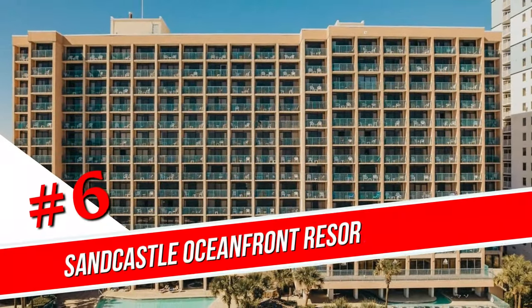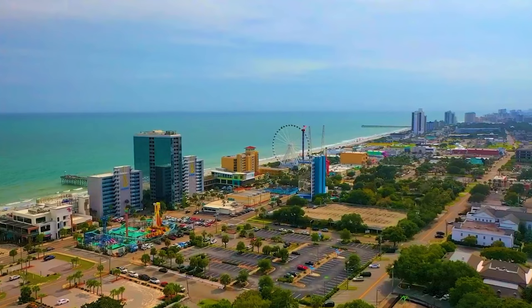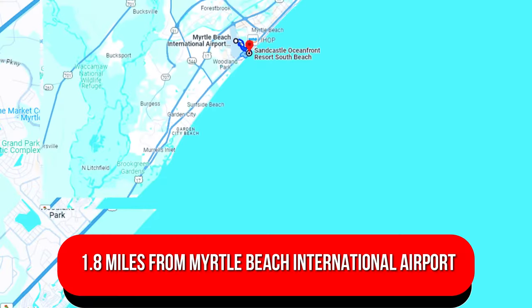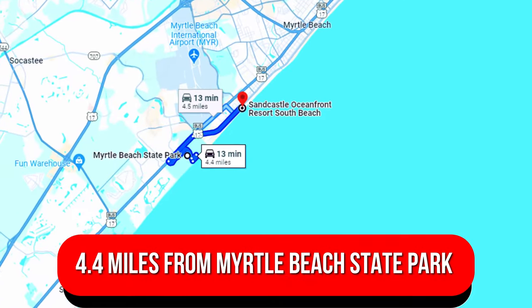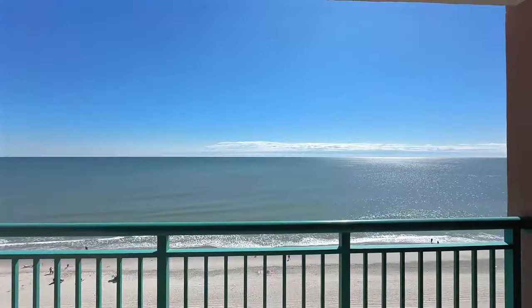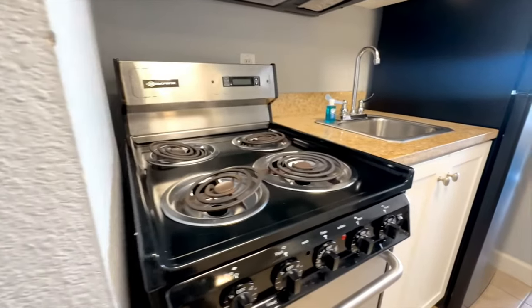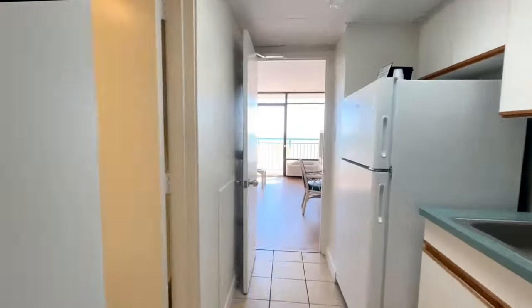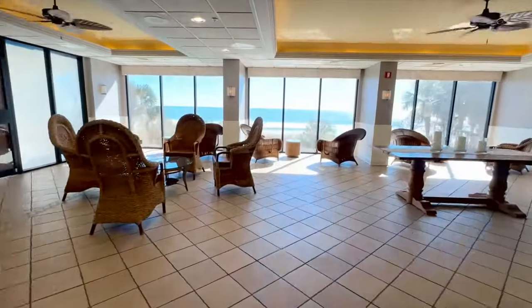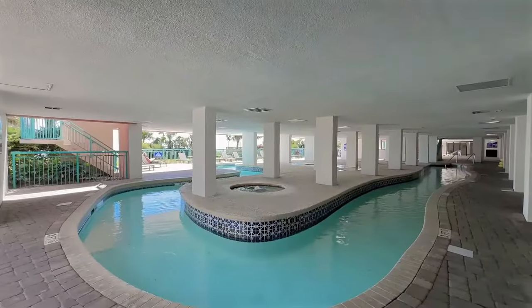Number 6: Sandcastle Oceanfront Resort South Beach. Set in a multi-story building, this oceanfront hotel is a 2-minute walk from the beach, 1.8 miles from Myrtle Beach International Airport, and 4.4 miles from Myrtle Beach State Park. The elegant rooms all have ocean-view balconies and come with free Wi-Fi, TVs, microwaves, mini-fridges, and coffee makers. Some also have kitchenettes, while suites add separate living space. Free perks include DVD rentals and passes to some local attractions. Other amenities include an oceanfront lawn, indoor and outdoor pools, hot tubs, a kid's pool, and a lazy river.